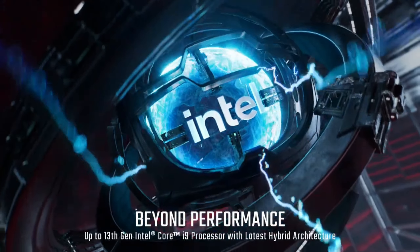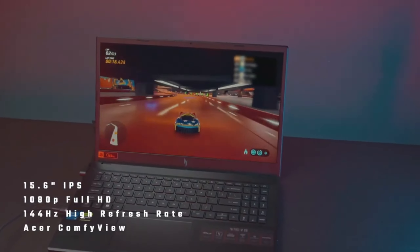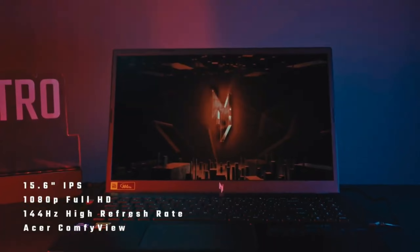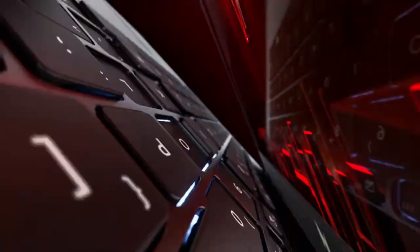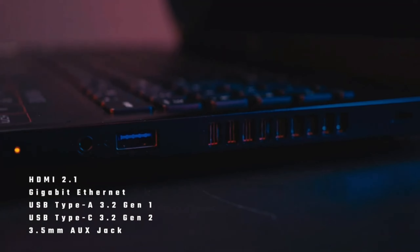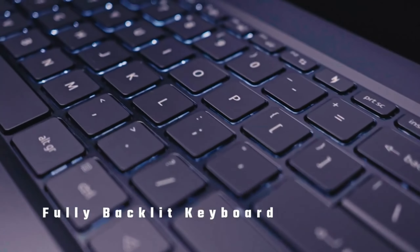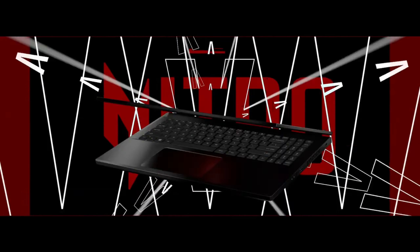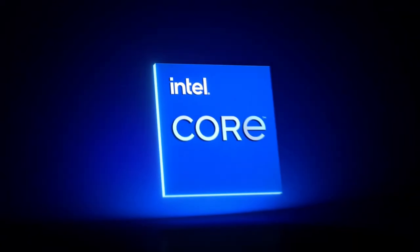In terms of connectivity, the Nitro V15 is also rich in ports, offering various options like USB Type-C, HDMI, and Ethernet. With Wi-Fi 6 support, you can achieve faster and more stable internet connections. Moreover, combined with its stereo speakers and DTS-X Ultra audio technology, you'll experience truly impressive sound whether you're gaming or watching movies. In short, the Acer Nitro V15 is an ideal choice for gamers and anyone seeking high performance. Personally, I absolutely recommend this device.